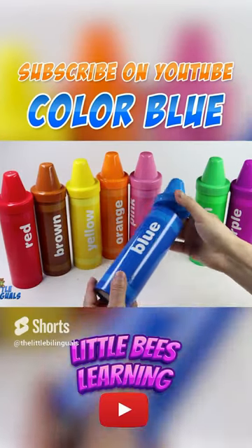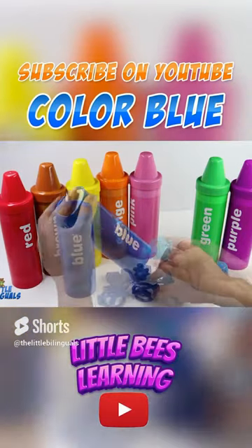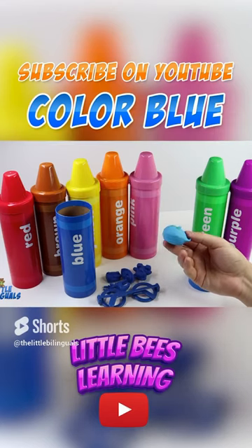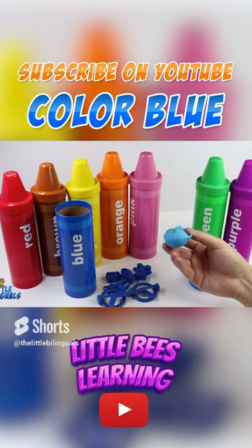This crayon is color blue. The first item we have is a whale. This is a blue whale. Whales live in the ocean.